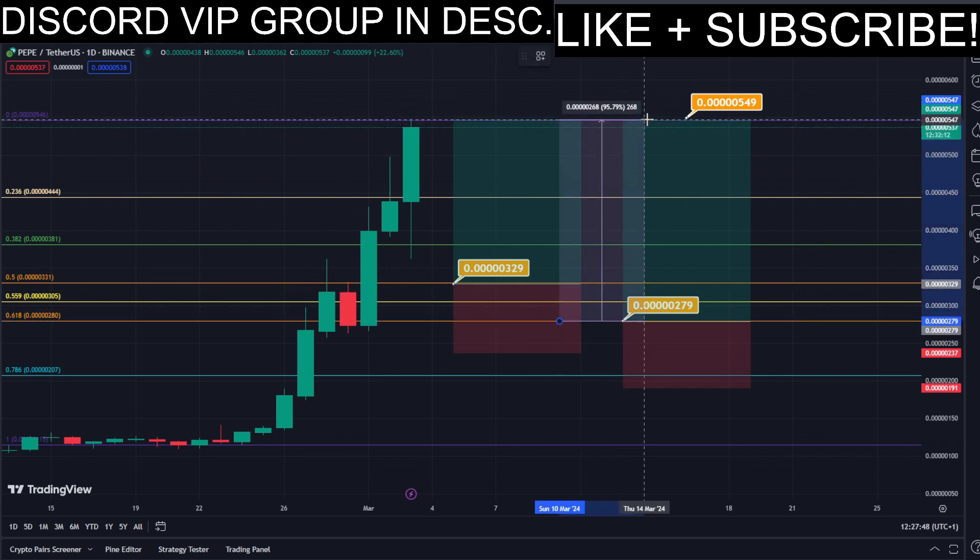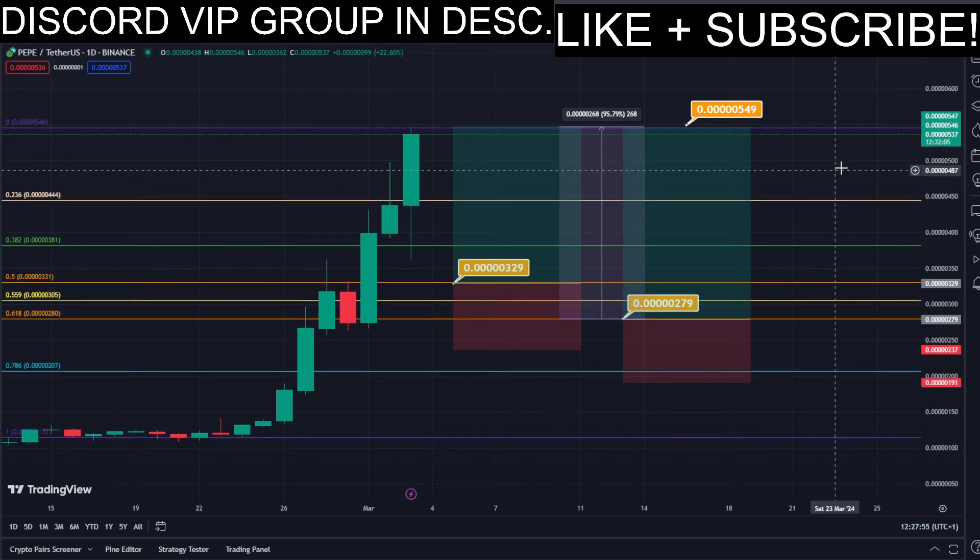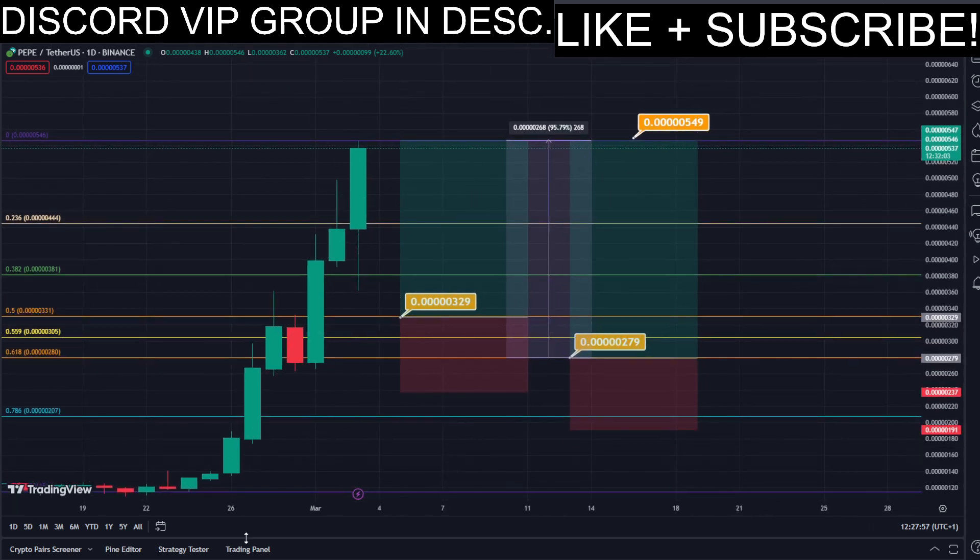This trade would give us a total profit of approximately almost 100%, which is very insane — nice profits right there, quick and easy trade. That's about it. For further updates make sure to subscribe to this YouTube channel for absolutely free, as well as join the Discord signals group — link is down below in the description.